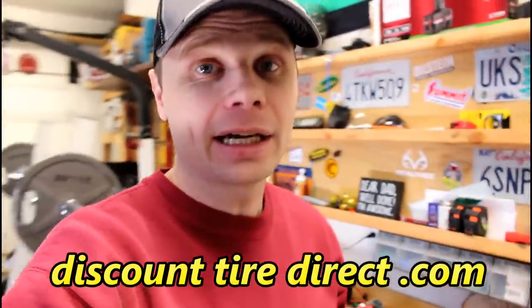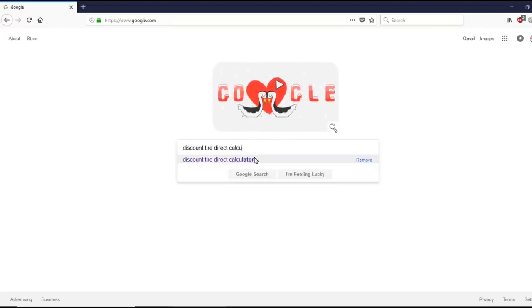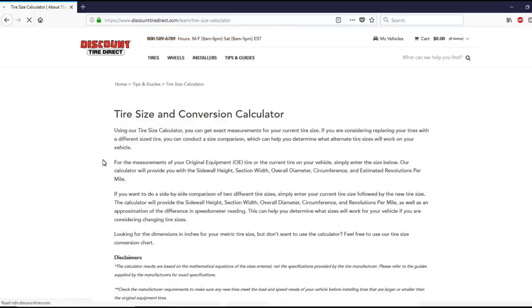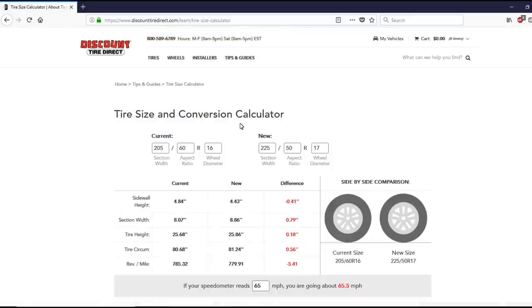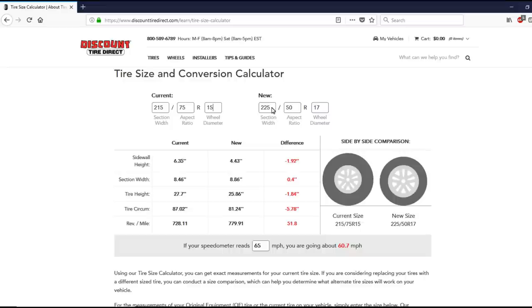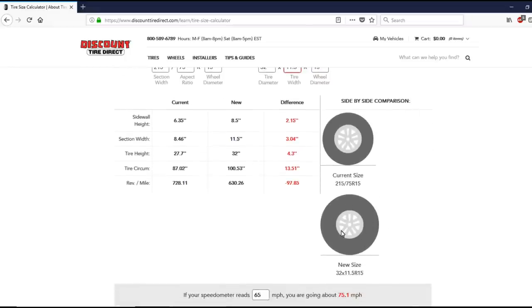We're going to hop on discounttiredirect.com — and no, this isn't a paid advertisement, I just like their calculator. We're going to Google 'discount tire direct calculator' and open up the tire size and conversion calculator. I know my stock tires are 215/75 R15, and my current tires are 32 by 11.5 with a 15-inch wheel diameter. Scroll down and this shows the comparison of what I'm running now versus my stock tire.